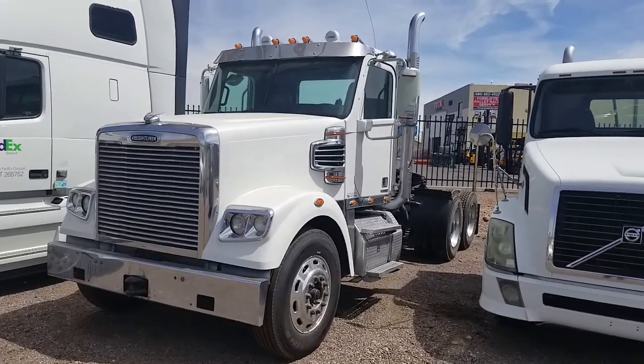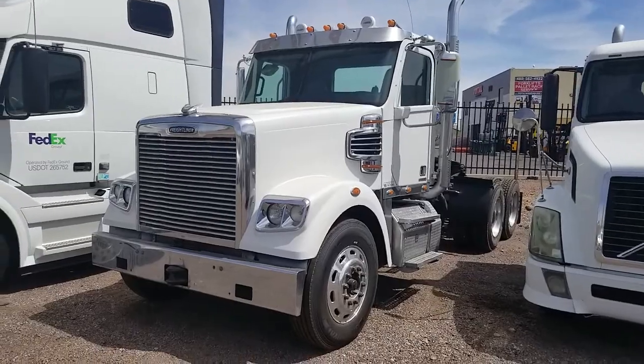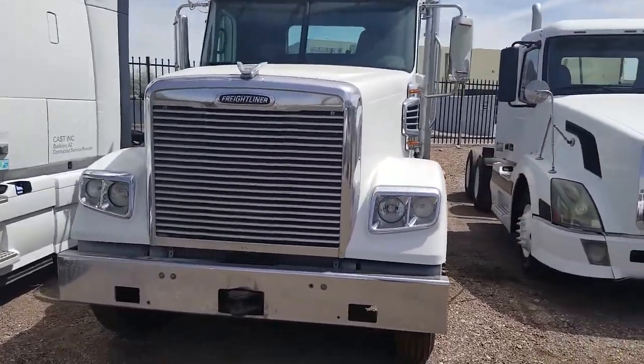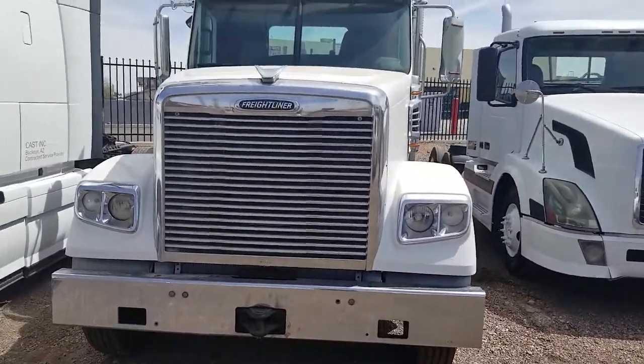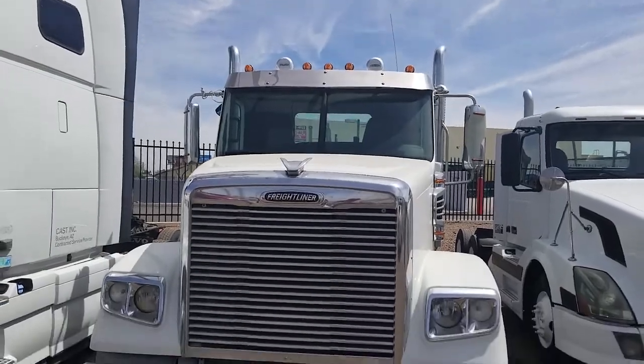Okay Todd, this is the correct truck that you're buying. It's stock number 2957, 330,000 miles, same spec as the other ones, 505 horse DD15.